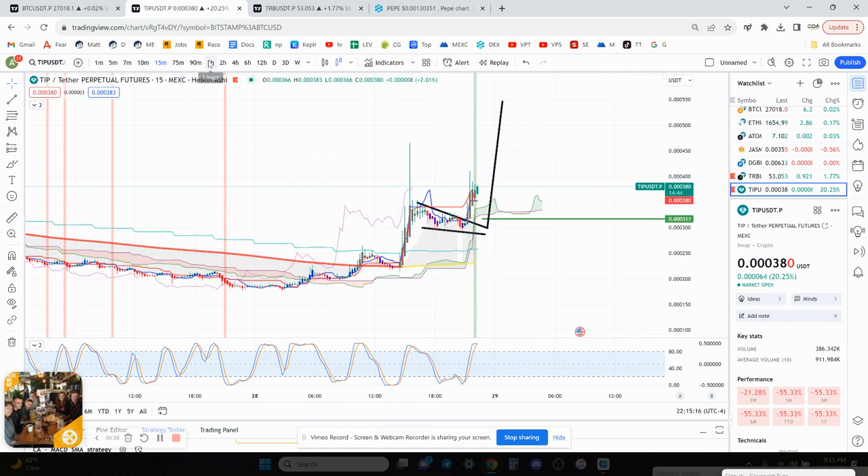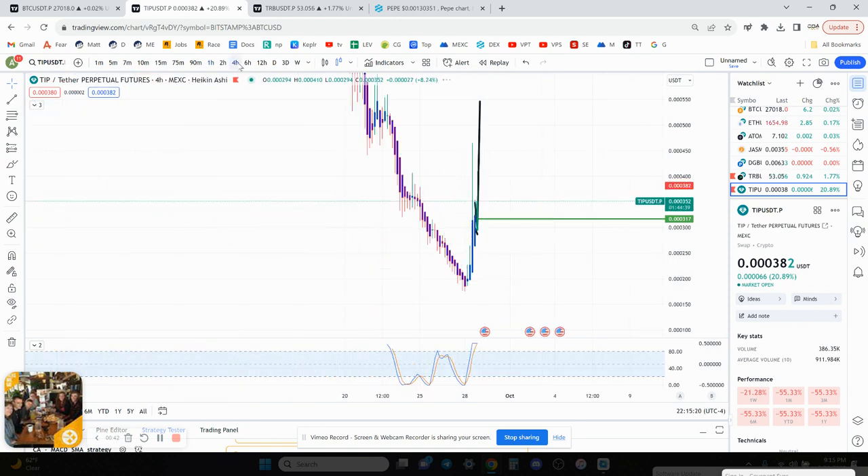The 15-minute chart is overbought, so if you're not in, maybe we see if that can pull back a little bit. The 1-hour chart is overbought, so it's a higher-risk trade. And the 4-hour chart is overbought. Right now I have no risk in this trade.